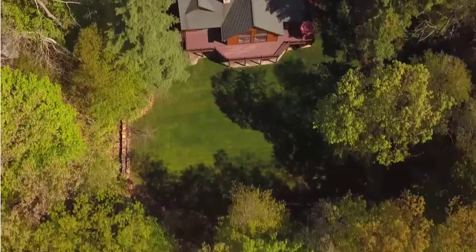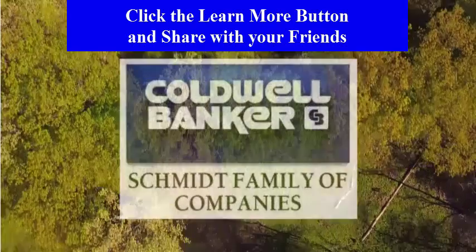But there's a special bonus attached to this home. Click the link below and find out what that special bonus is. Thanks so much. Enjoy your viewing.